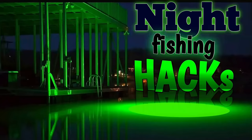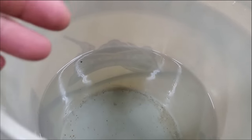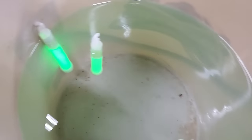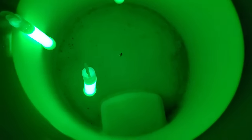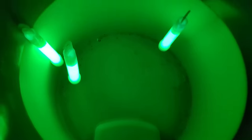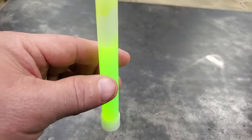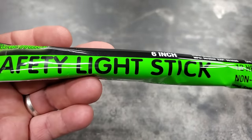Let's throw some glow sticks in the bucket, cut the lights out, and see how well we can see in there. These glow sticks have a fat bottom so they float standing up, which is kind of cool. With the lights off — it works! You can see everything in there. That's awesome. When you're night fishing and using a lot of bait, put glow sticks in your live well and you'll be able to see to get bait out easier. These things last over 12 hours so they'll last your whole trip.